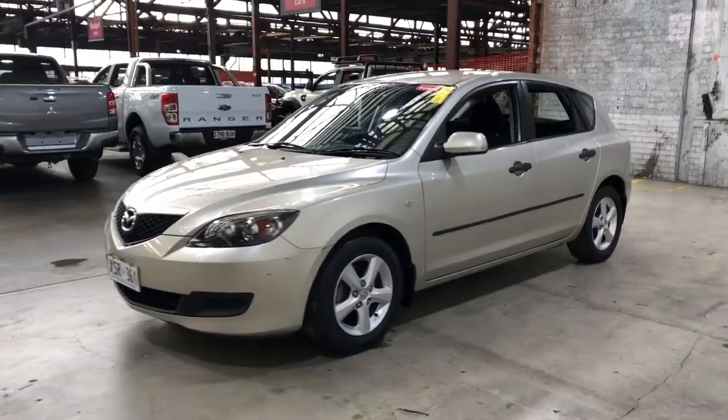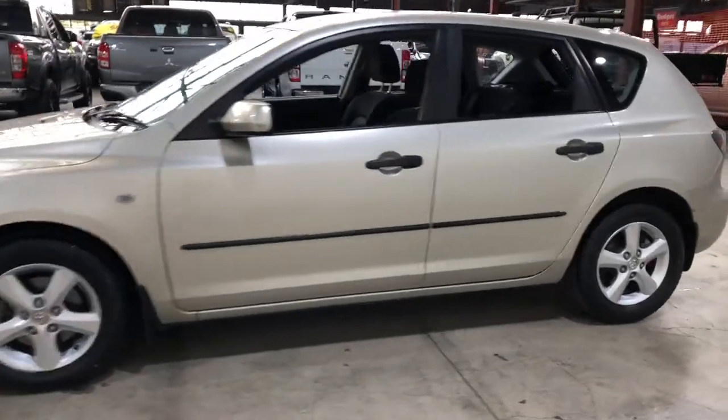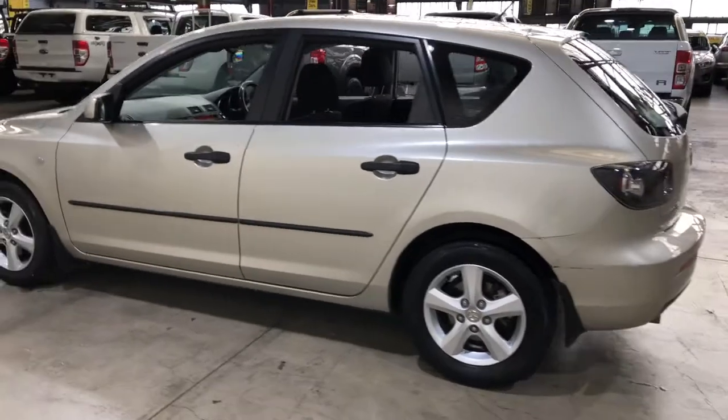Hey guys, thank you for your enquiry on our 2008 Mazda 3. This Mazda 3 is powered by a 2.0L 4-cylinder engine with a fuel efficiency of just 8.4L per 100km.